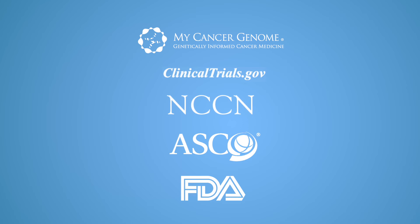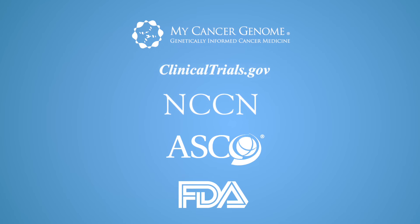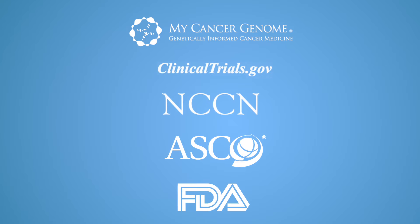Knowledge sources such as My Cancer Genome, NCCN, ASCO, and FDA guidelines are integrated and easily extended.